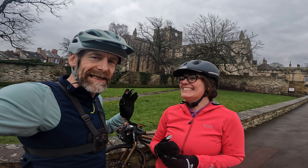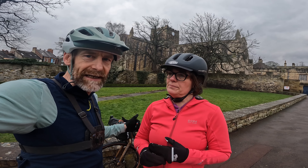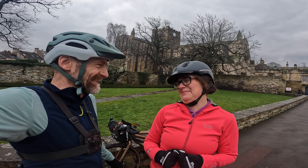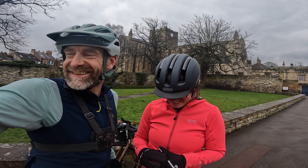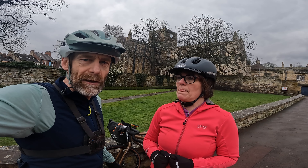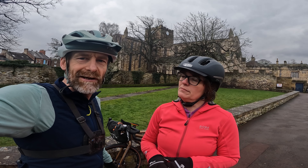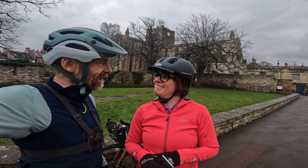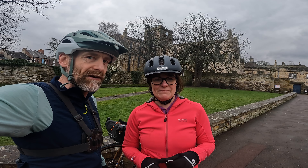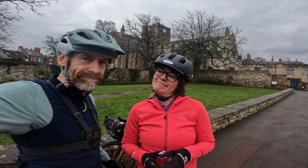Quick essential information for Hexham: we've parked down at the bottom — there's a long-stay car park there that's free for the day. You can get here on the train from Newcastle or even the AD122 bus, named after the foundation date of Hadrian's Wall, which is rather splendid. There are supermarkets, leisure centres, all sorts of shops, places to stay — a proper little busy town. It's mostly road today, about 10% gravel, but it should be nice easy rolling once we're up into the hills. Let's roll.